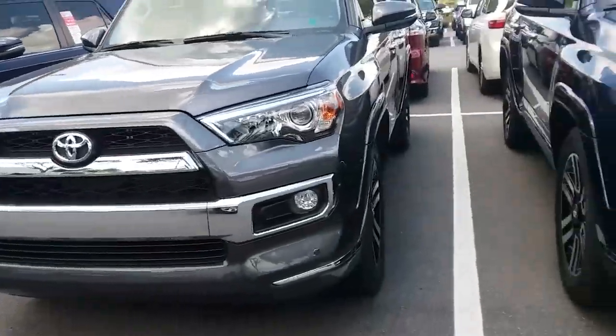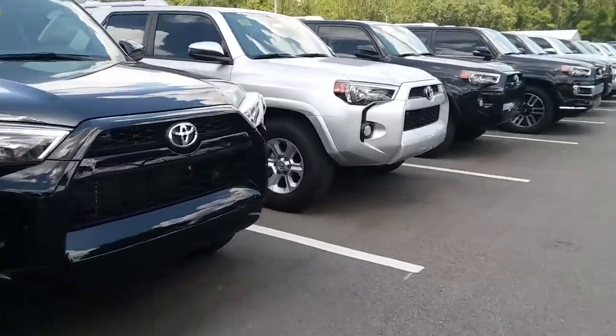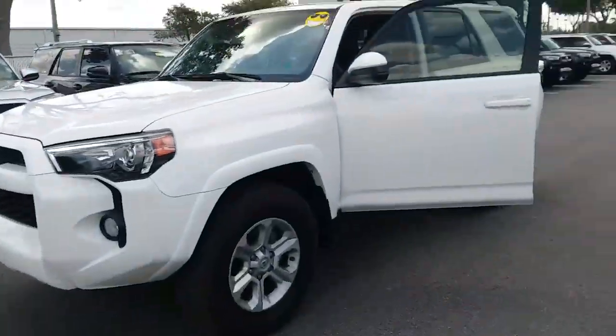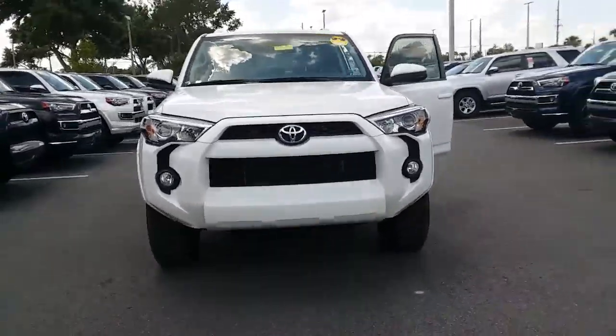Good afternoon, this is Kara from Arlington Toyota, out on the lot with our current 4Runner inventory. I have pulled forward the exact 2017 SR5 4WD model that you've inquired about. This one's still here and in stock.